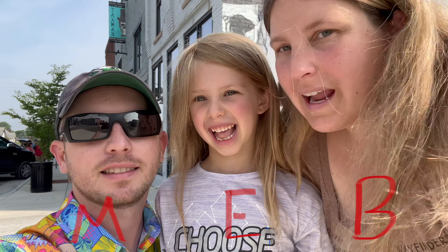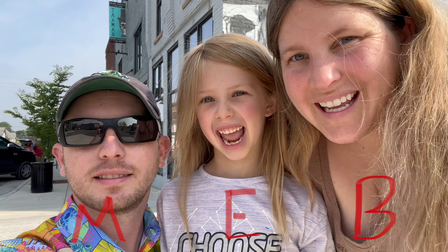Hey guys, welcome back to M.A.B. Adventures. It's Michael, Elsa, and Brianna, and today is — what, Elsa? Father's Day.